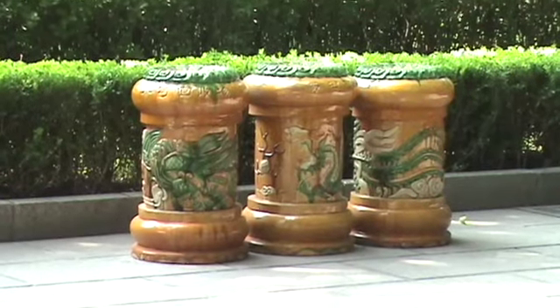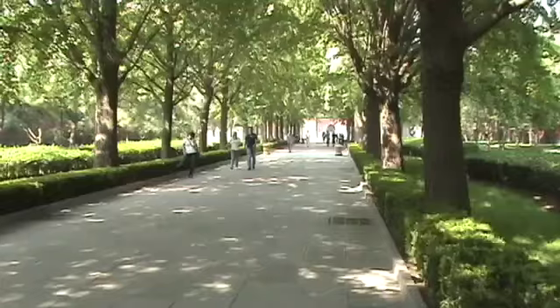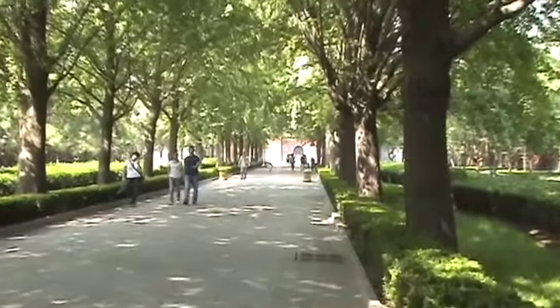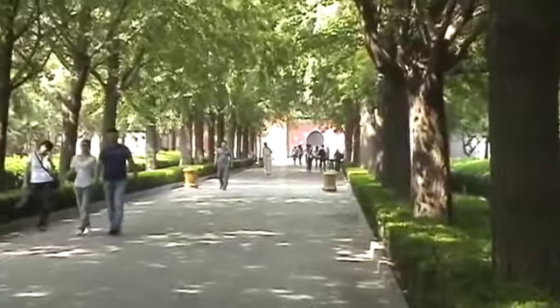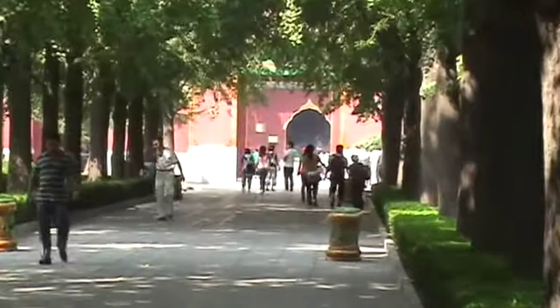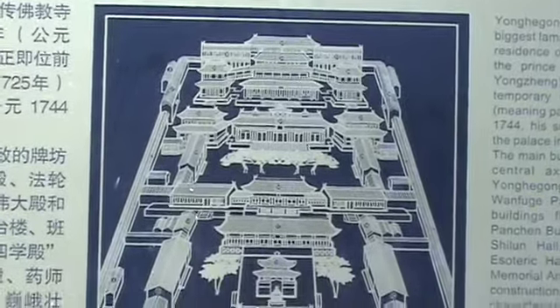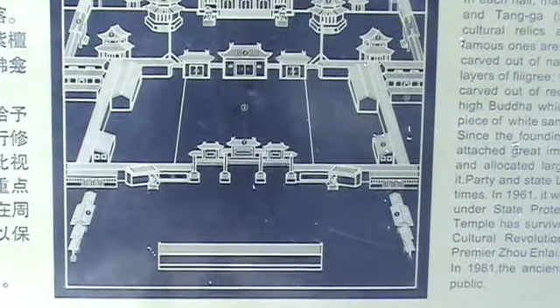And these are the recycling bins — go figure. This is the layout of the digs.